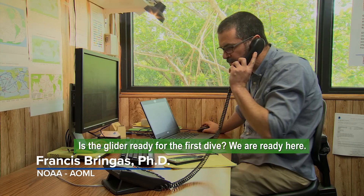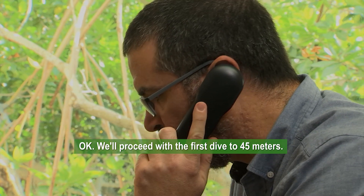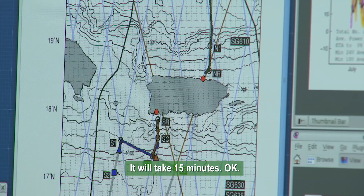Is the glider ready for the first dive? We're ready here. We'll proceed with the first dive to 45 meters. It will take 15 minutes.